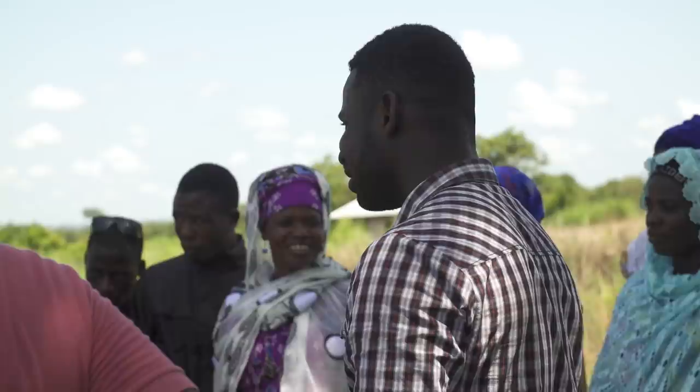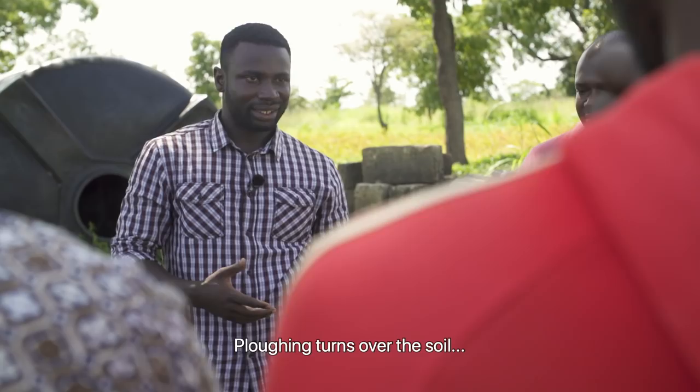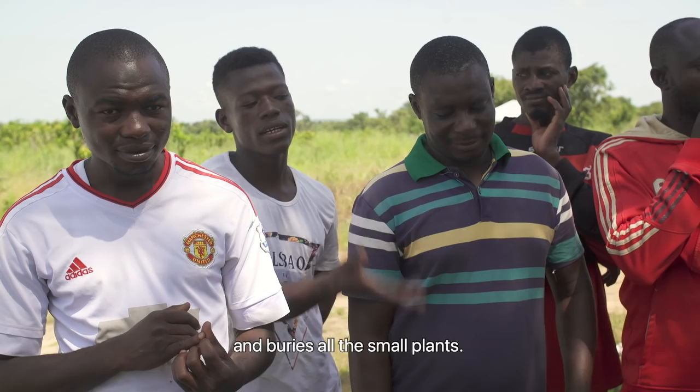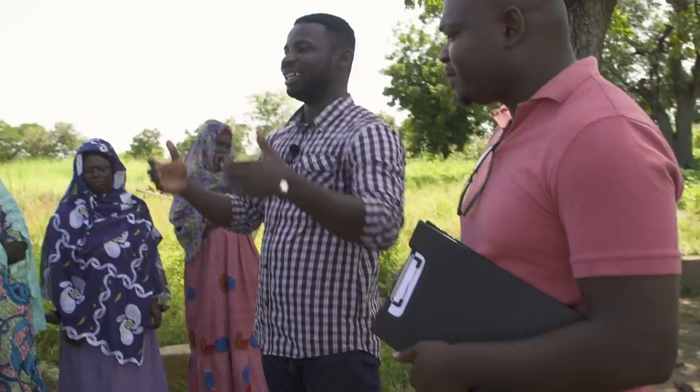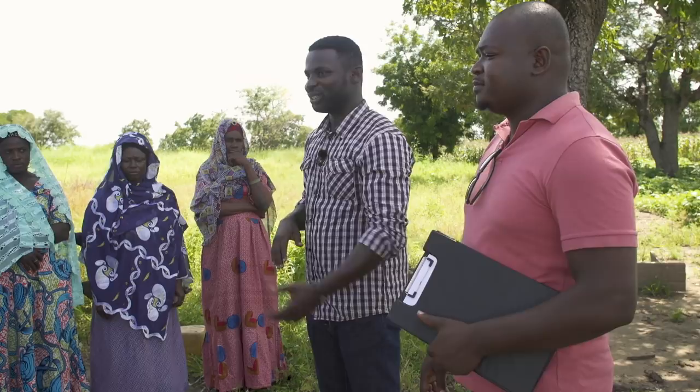In a conservation agriculture workshop, Fidel discusses the difference between ripping and plowing with local farmers. What are the effects of plowing? I am here to tell you that if you are turning your soil every year, you are doing more harm than good.